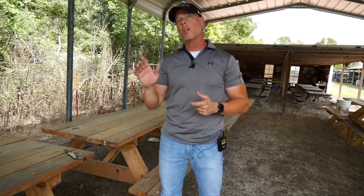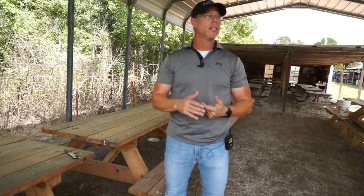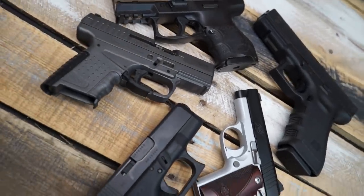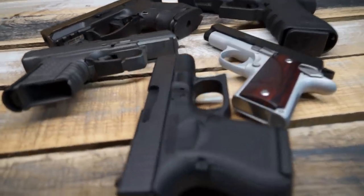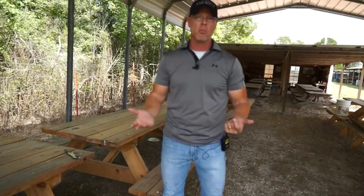We're also going to shoot just Glocks on this — subcompact Glocks is all we're going to be shooting. When we get to accuracy and felt recoil, that's going to give us a better indicator so no one can say we used too light or too heavy of a gun, or that one has a stronger recoil spring. We're going to try to level that playing field to give you guys the opportunity to make a very educated judgment.